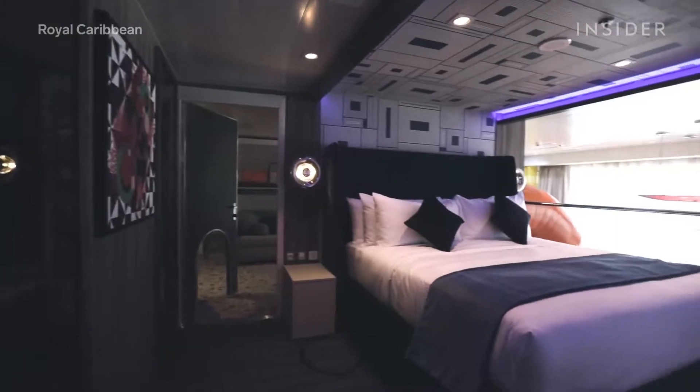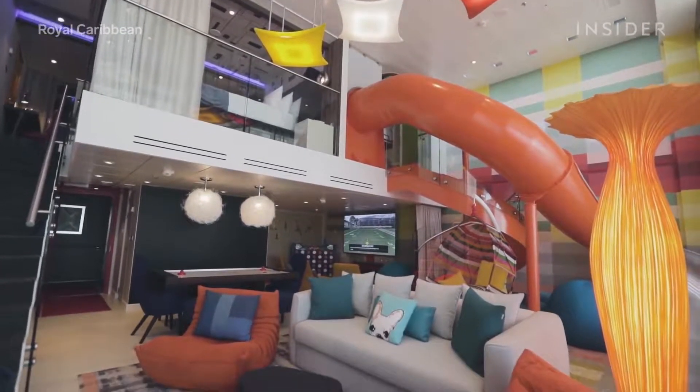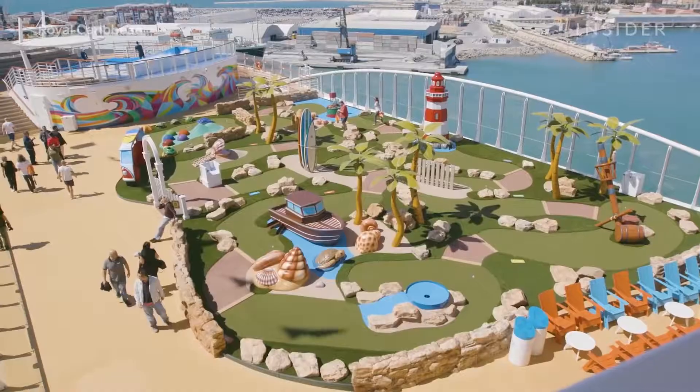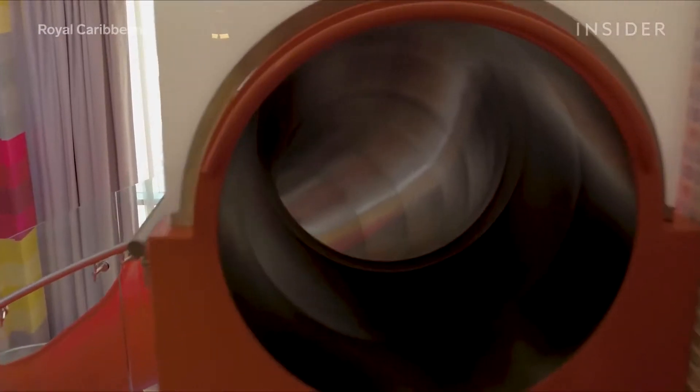Symphony of the Seas features the ultimate family suite. The two-level suite has air hockey, table tennis, mini golf, and a chalkboard wall. Move from the upper level to the lower level by going down a giant slide.